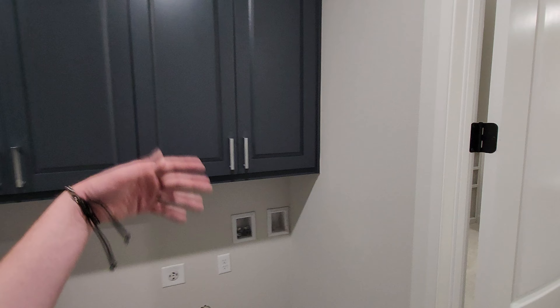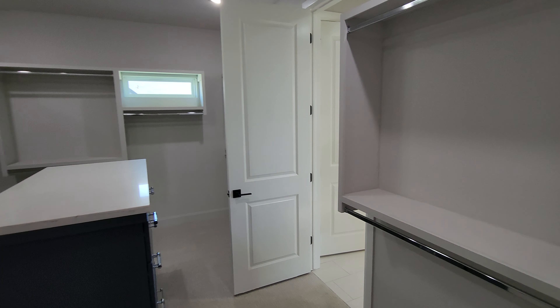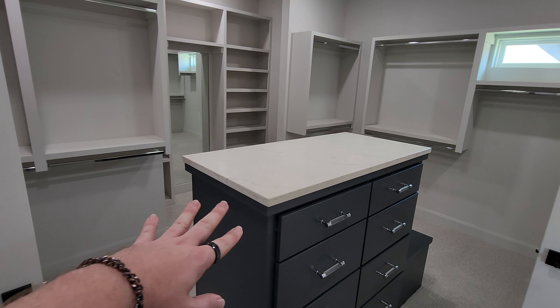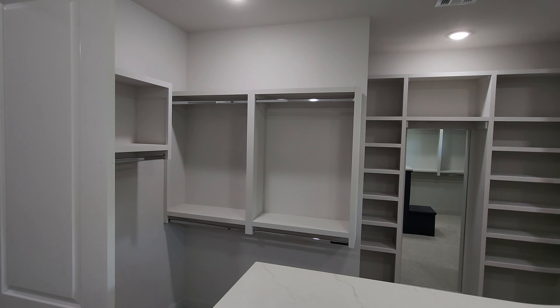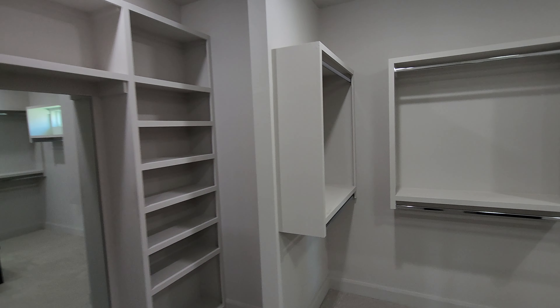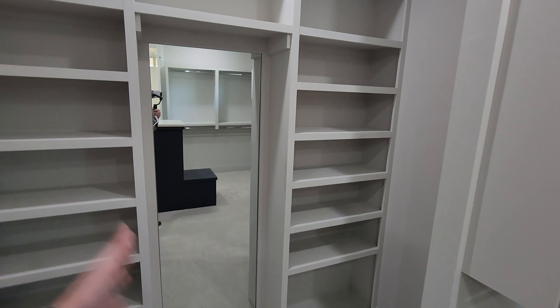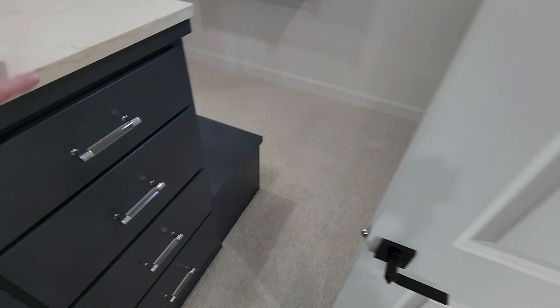Love the cabinetry. Look at this closet — loads of space. I'm always a fan of the island in the closet because you've got a place to get ready, or if you're going on vacation you can throw your suitcase up there. Love all the built-ins for shoes and a built-in bench as well.